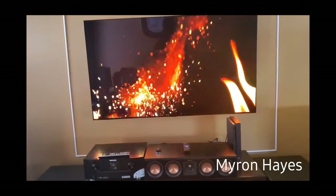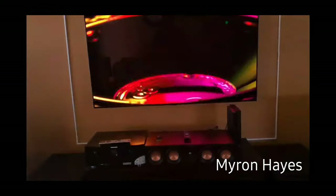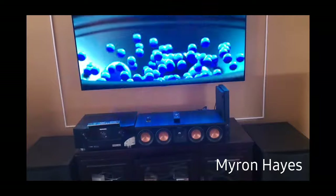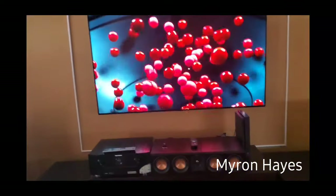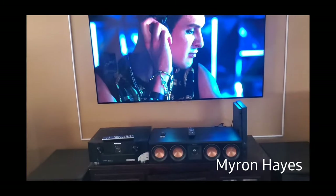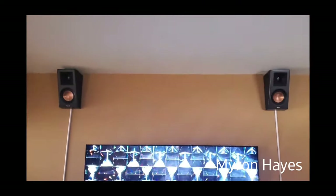I implemented things like the Marantz receiver, the rug, the subwoofers, and so forth. My system is a 5.2.2 system, so I have five speakers, two Atmos speakers, and two subwoofers. All of my speakers are Klipsch Reference Premiere speakers.